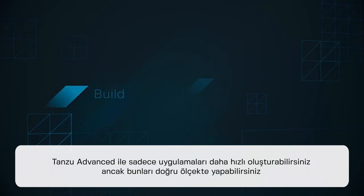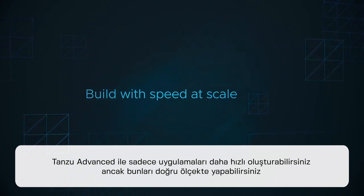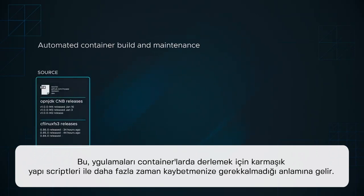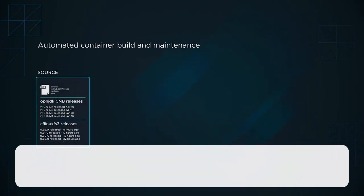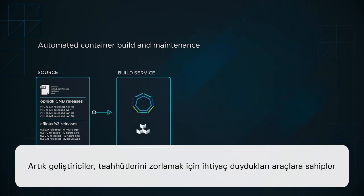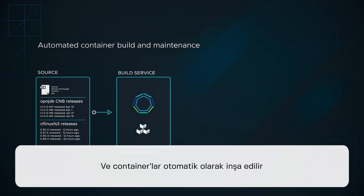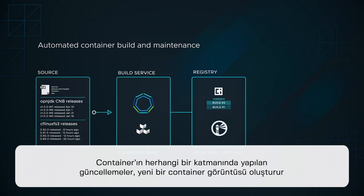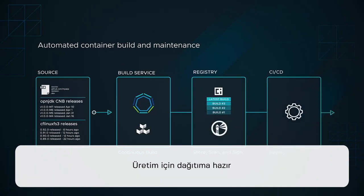With Tanzu Advanced, you can not only build applications faster, but you can do it at scale. That means no more time wasted creating complex build scripts in order to compile applications into containers. Now developers have the tools they need to simply push their commits, and new containers are built automatically. Best of all, the container build includes all dependencies and base OS packages. Updates to any layer of the container generates a new container image, ready to be deployed into production using existing continuous delivery pipelines.